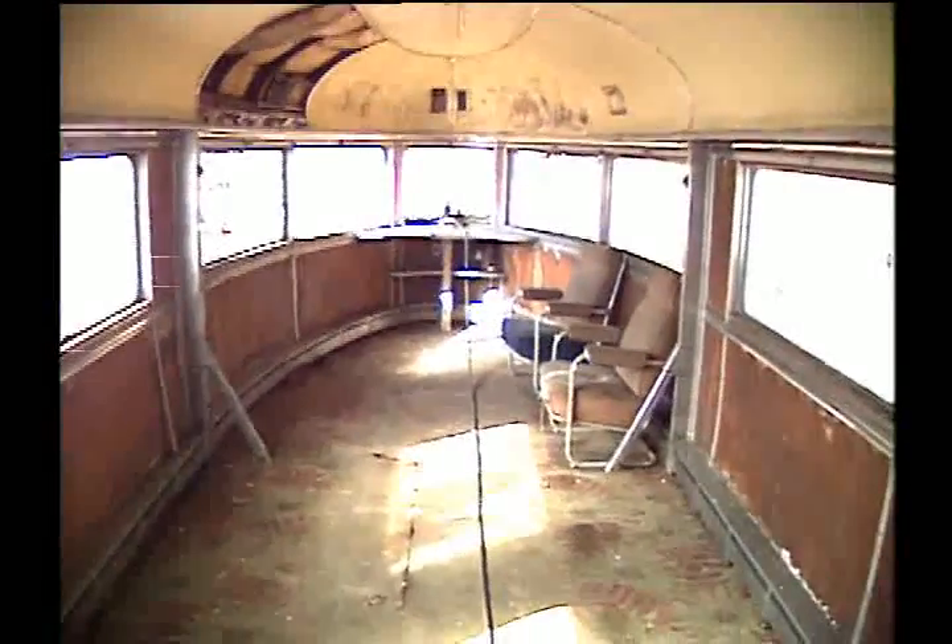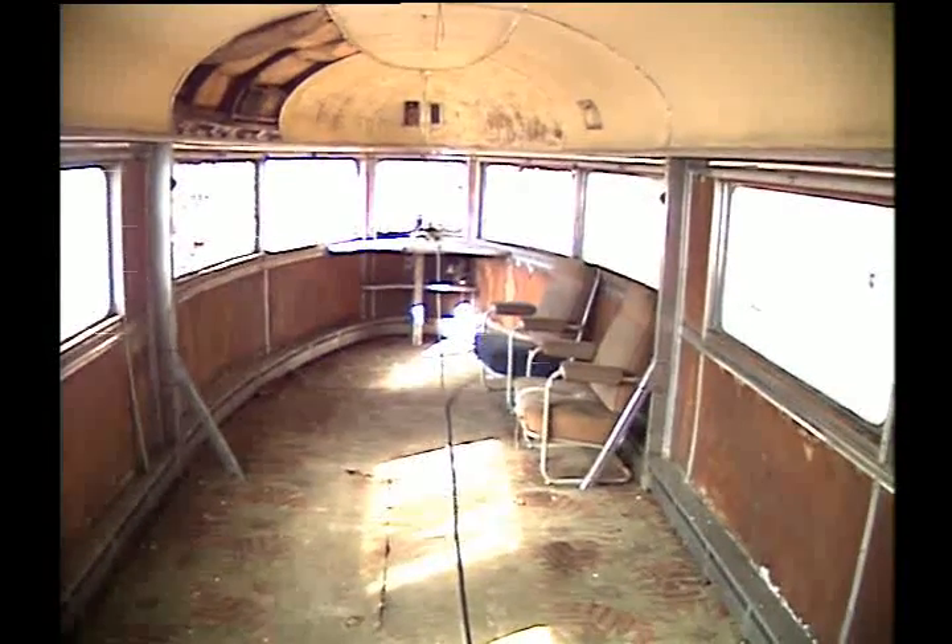And then, after 22 years and almost 3 million miles, it was sold for $1 and put on display, where it sat for 35 years.